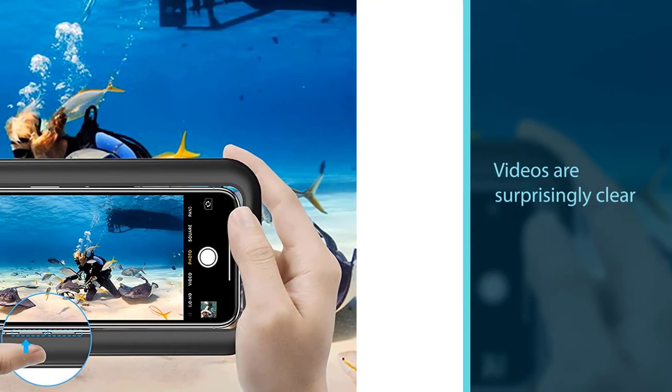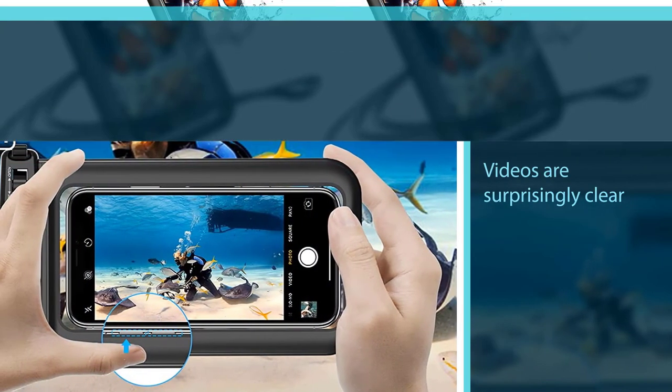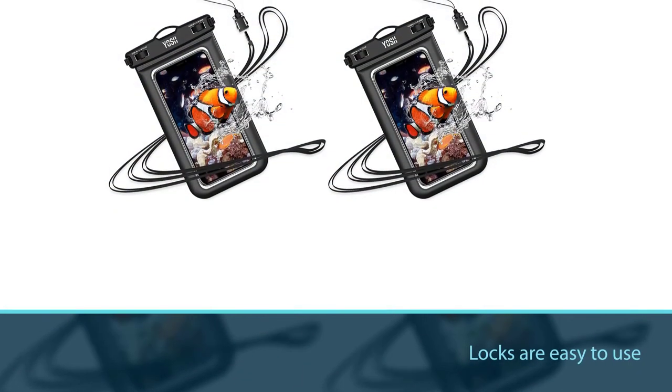The hemming is also designed to be ergonomic and soft to the touch, giving you a comfortable edge from which to hold the pouch. One of the main benefits of this waterproof pouch is that photos and videos are surprisingly clear.